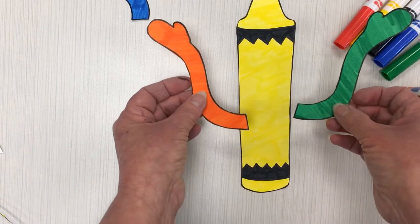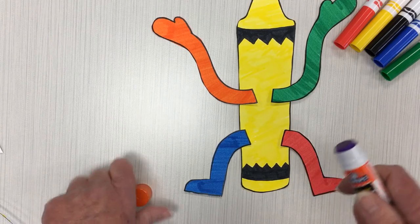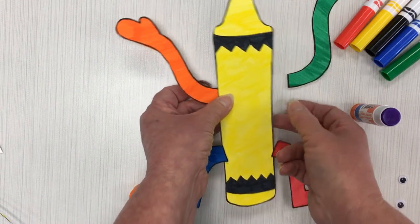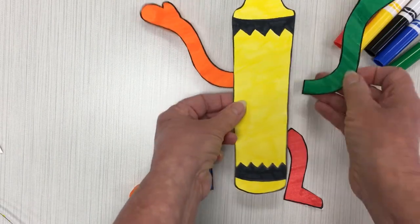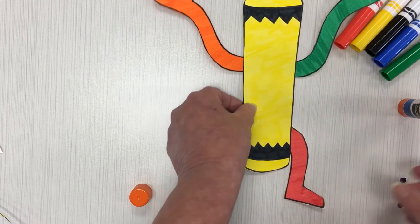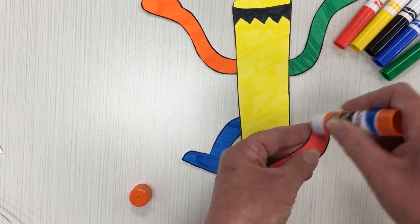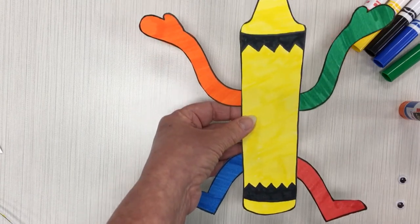Now it's time to put our crayon person together. Grab the arms and grab the legs. The first thing you're going to do is put a little bit of glue at the bottom of each of the arms. Take your glue stick, take the cap off, put a little bit of glue on the bottom of the arm and then glue it to the back of the crayon. Do the same thing with the other arm — put a little bit of glue on the bottom of the arm and then put it underneath the crayon. Now the crayon looks like it's getting ready to wave its hands. We'll do the same thing for the legs: take one leg, put a little bit of glue at the top of the leg and put it behind the crayon. Then do the same thing for the other leg. And there is your crayon person all set.